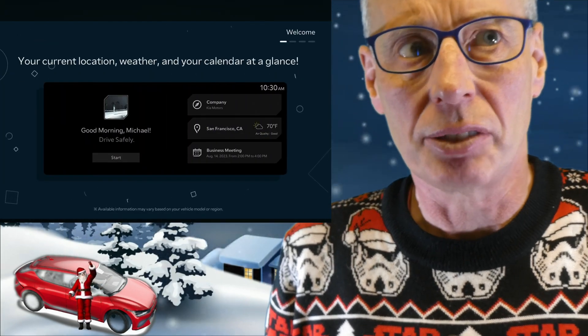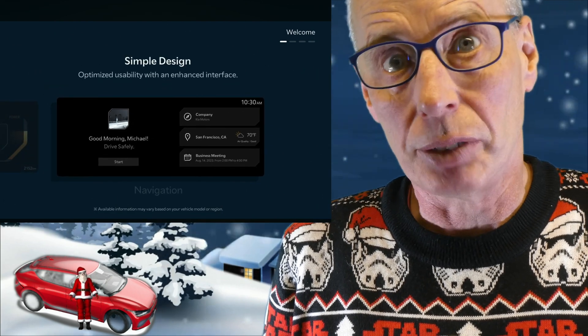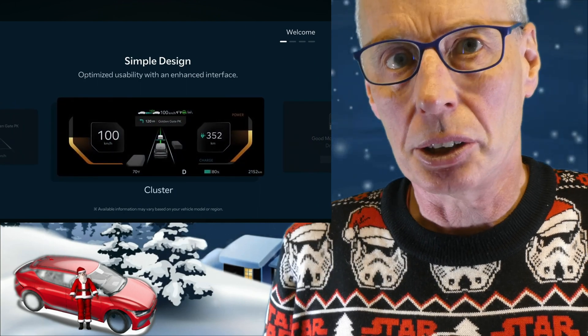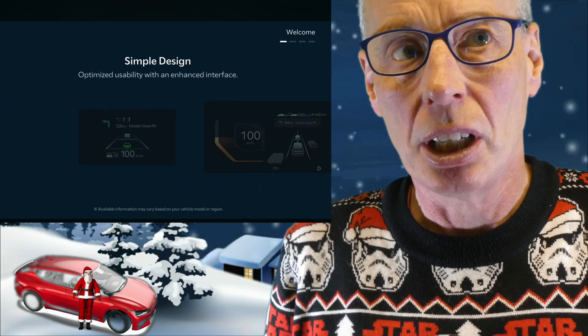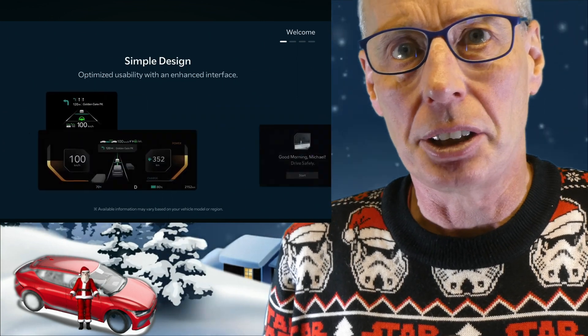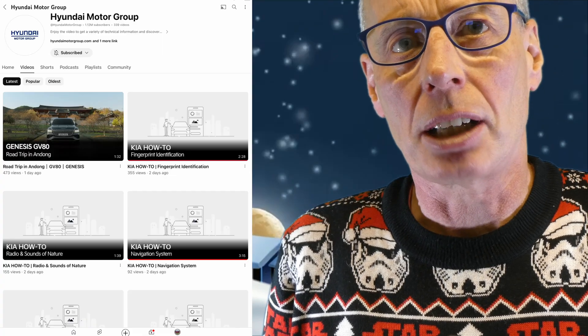The Hyundai Group YouTube channel has released a series of how-to videos for Connected Car Navigation Cockpit-based cars — CCNC for short — for both Hyundai and KIA. They cover topics such as voice control, infotainment, radio, Sounds of Nature, navigation system, and how to use the fingerprint reader. I will put links in the description to the channel landing page.